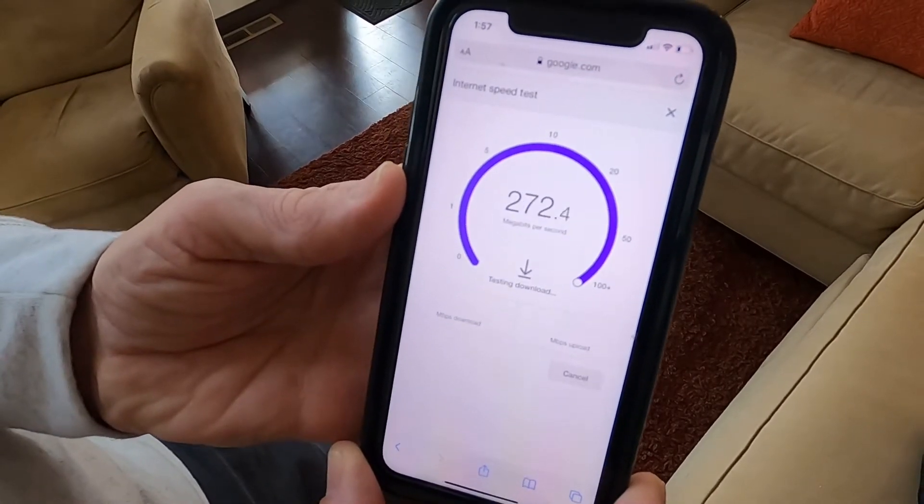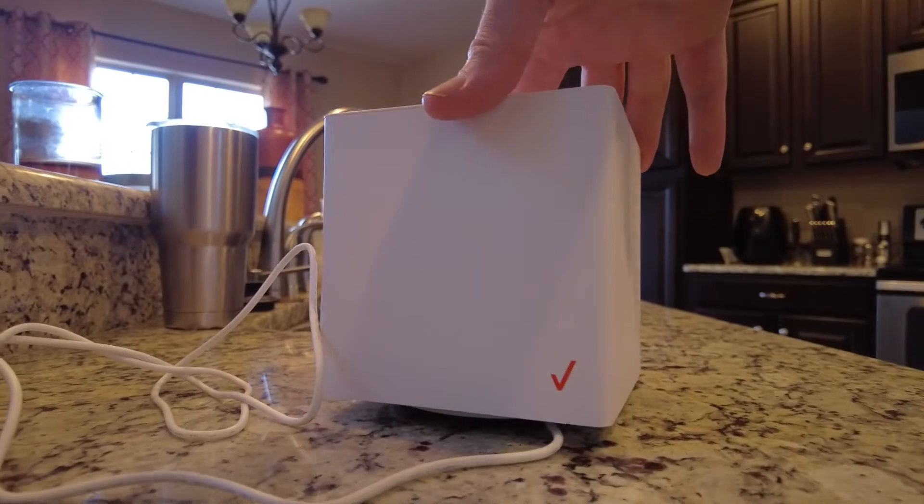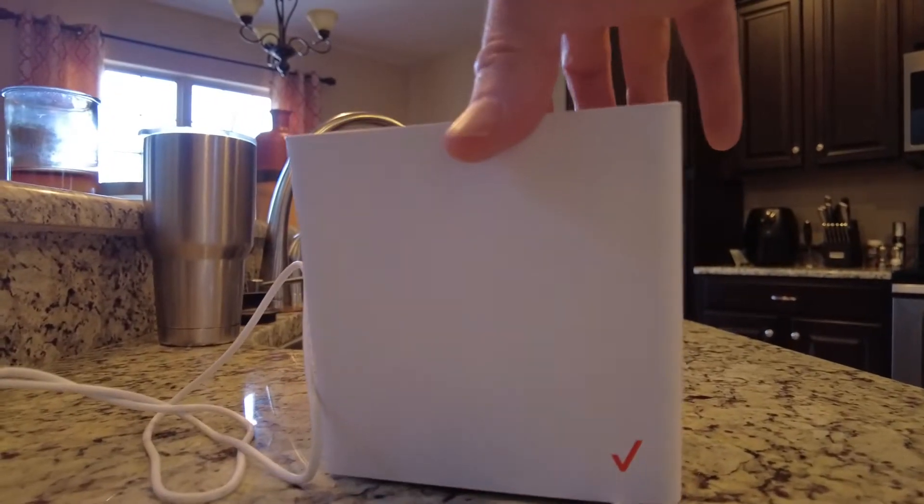And there is a cost savings. Garrett's cable internet is around $100 a month. This device is $25 a month for Verizon customers. The set up was so quick and easy — I can get rid of a bunch of devices and clear out space, and it's wireless.